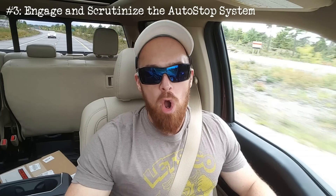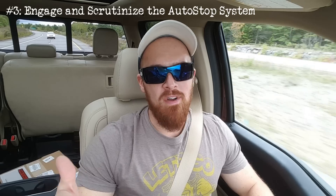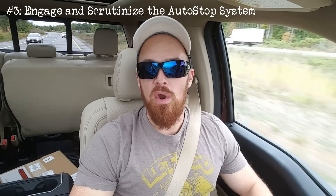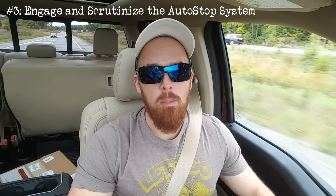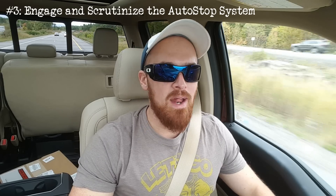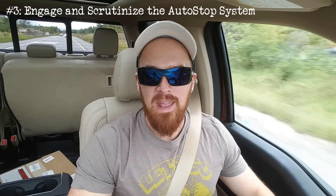Number three relates to the auto stop system, which is equipped on some Q5 models. That's the system that shuts the engine off while you're stopped when it would otherwise be idling. If the Q5 you're considering has auto stop, you're going to want to make sure that you get it to engage several times over the course of your test drive by coming to a complete stop. Keep in mind that any issues restarting the engine or any warning lights in the instrument cluster are signs that the vehicle needs to be investigated further by a mechanic.